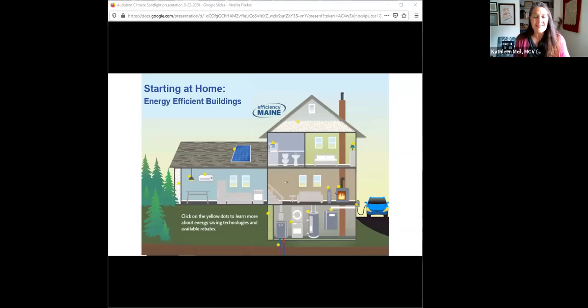Thank you Nick for bringing us together today, and thanks everybody for joining us. This is a topic that is near and dear to my heart. We're going to start at home today and figure out how to reduce emissions and support resilience in our buildings.